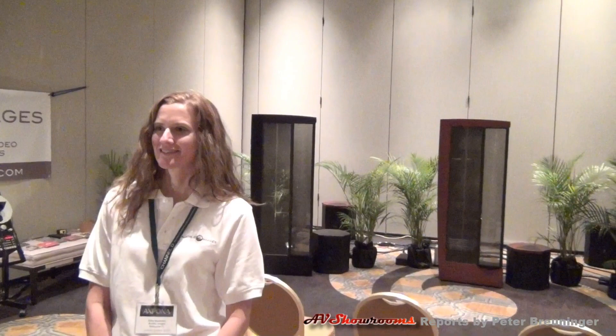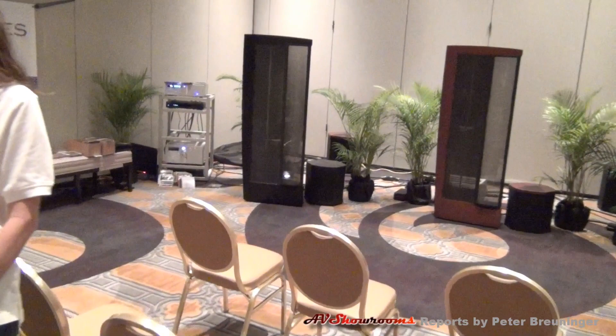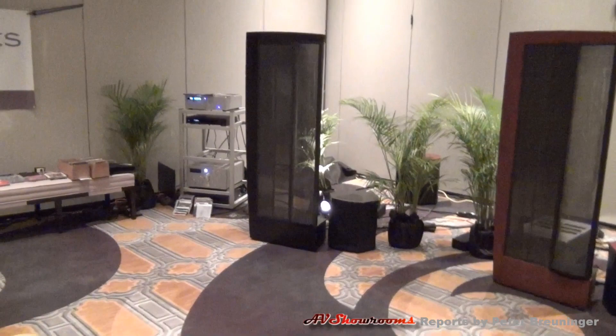The entire system is driven by Krell electronics, starting with a Krell multi-channel SACD player, the Krell 707 multi-channel pre-amplifier processor, and then we have two amplifiers. One is the EVO 403, which is three by 400 watts. And we have another EVO 402 for the back speakers — two by 400 watts.